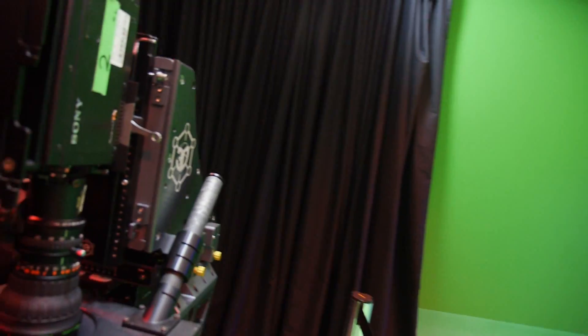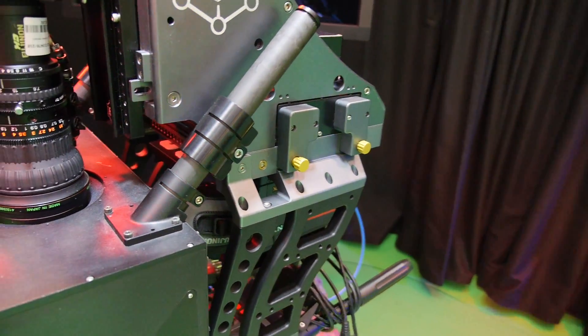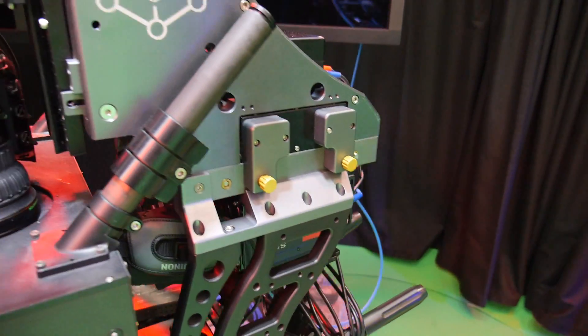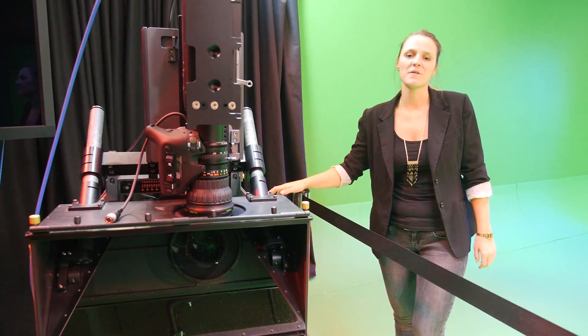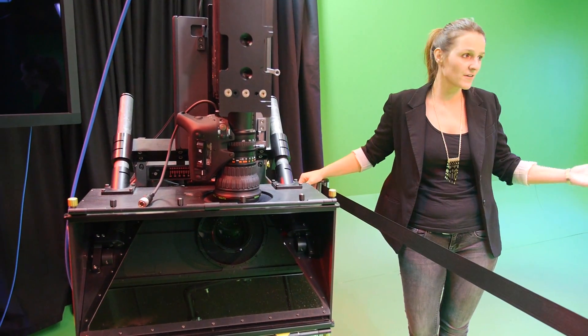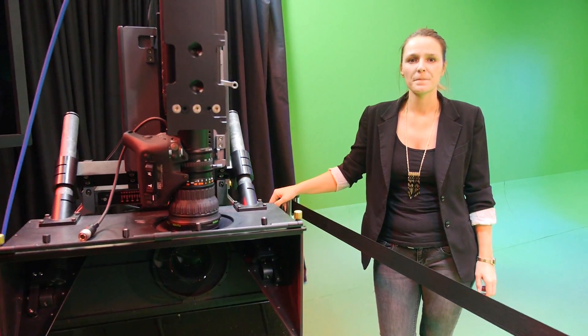And there's a Sony camera — a typical 3D rig that our partners can shoot with. Everyone who is partnered with us can come in here and shoot their movies, trailers, whatever they want. Last week we had someone here every single day. Partners can also shoot in 2D, but of course we prefer 3D.